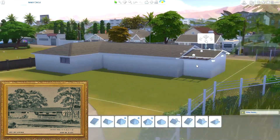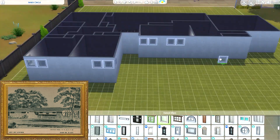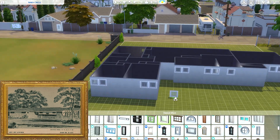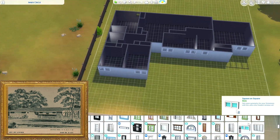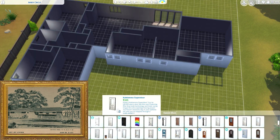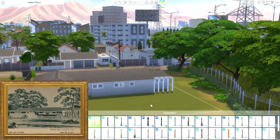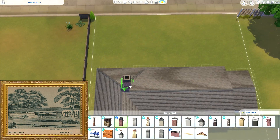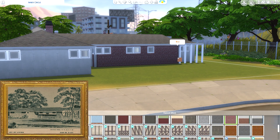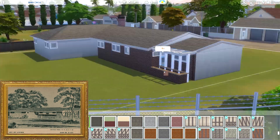It's weird times. I debated whether to post a video, but I have nothing else to do and I decided to go back to what I consider my bread and butter — 1950s houses. In this time of isolation and quarantine, I'm doing what I feel like doing, which is 1950s ranch homes, because that's what gets me excited and wanting to play the game.